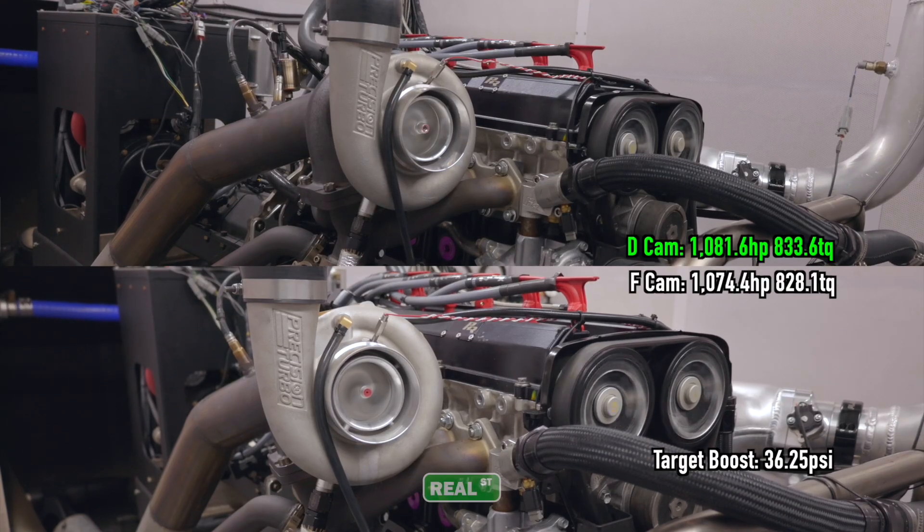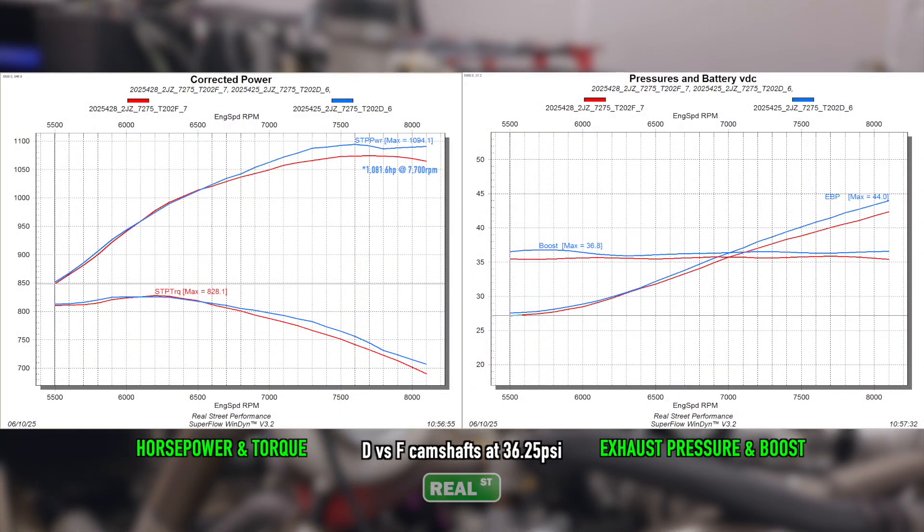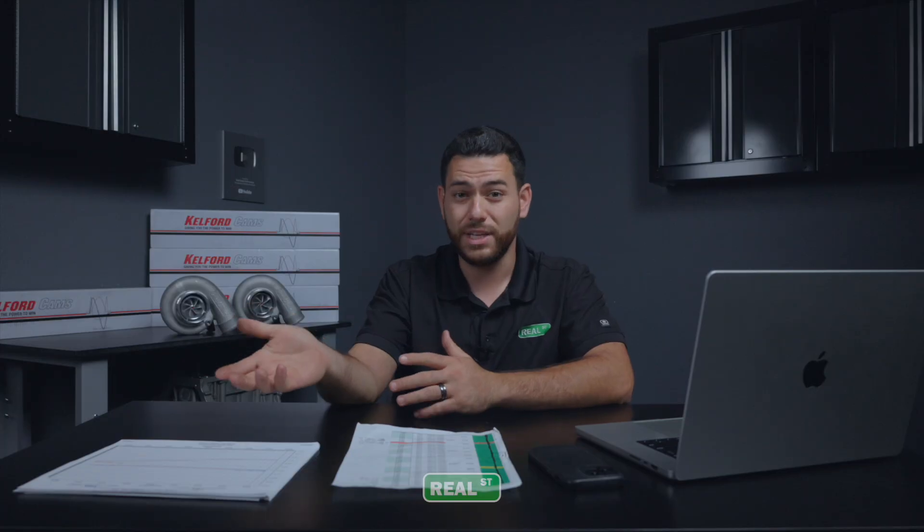The F-cam would offer much less enjoyable driving, especially in the light-to-moderate throttle areas. We expect the F-cam to be the go-to cam for anything in the 2,000 horsepower range where Kelford suggests it, but it is not the ideal cam for this application. For what we see on the 7275, the T202-D combination is a great recipe for a 3-liter 2JZ looking to live around 900 to 1,150 horsepower.